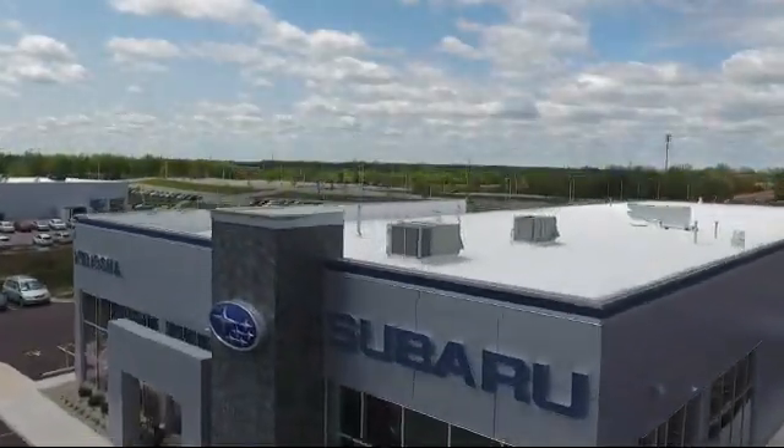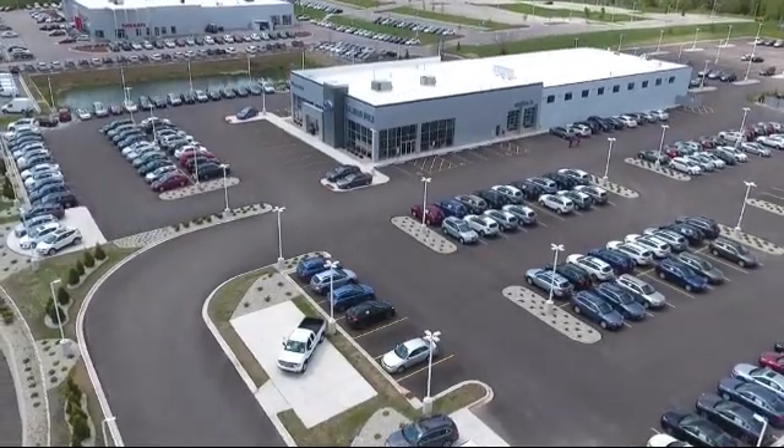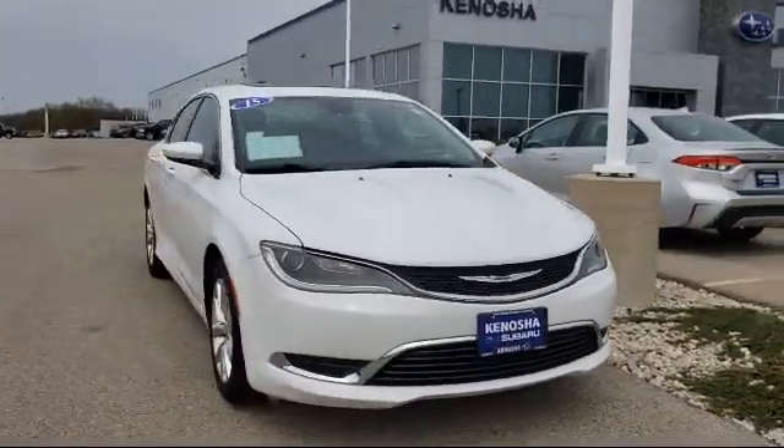Welcome to Kenosha Subaru, your premier destination for purchasing a vehicle. Here's a look at another one of our great vehicles in inventory.